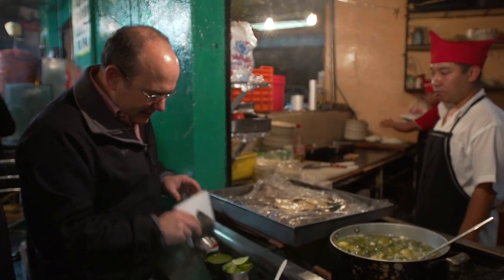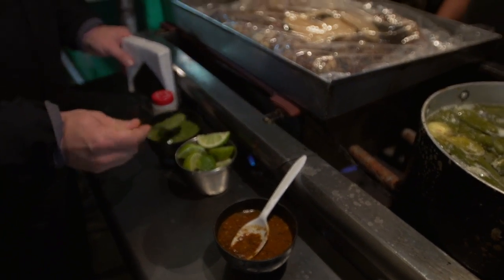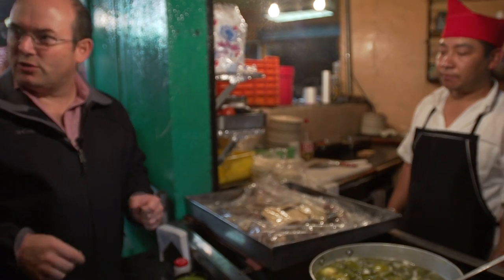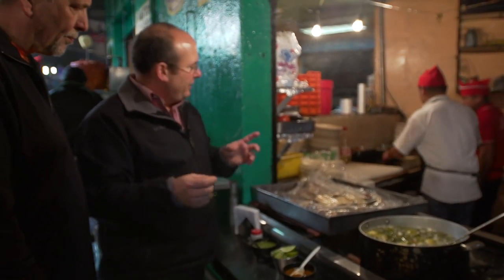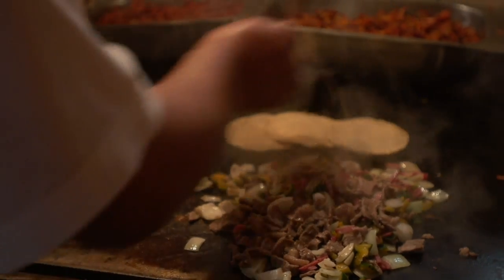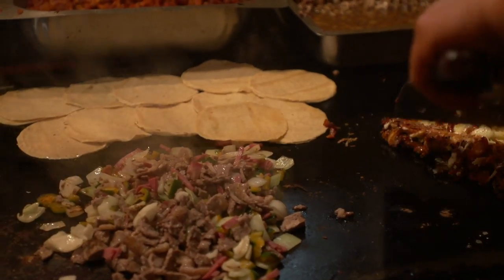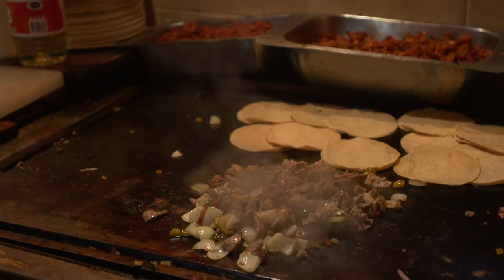And again, we have the limes, we have salsas — cooked salsa verde. They also make other types of tacos — they make alambres. Alambre comes from the skewer: the tradition of putting meat, onion, and bell pepper on a skewer got translated in taquerias into chopped ingredients cooked on the plancha. If you order an alambre, they put bacon, onions, bell peppers, and the meat you want, mix it all together and make the tacos.